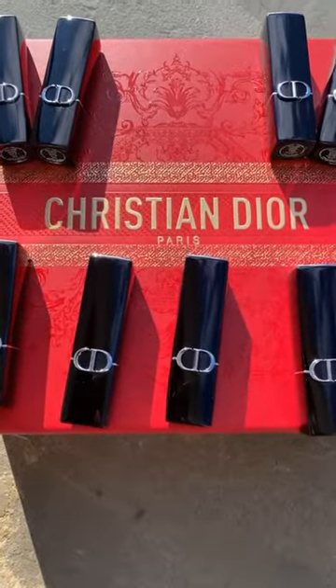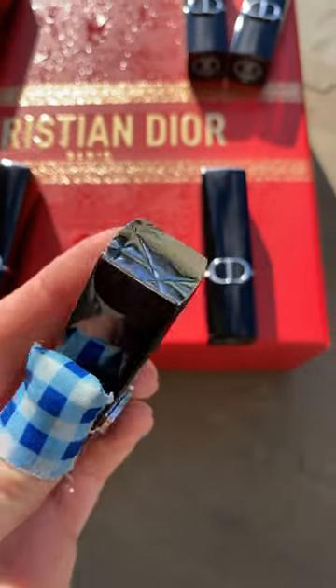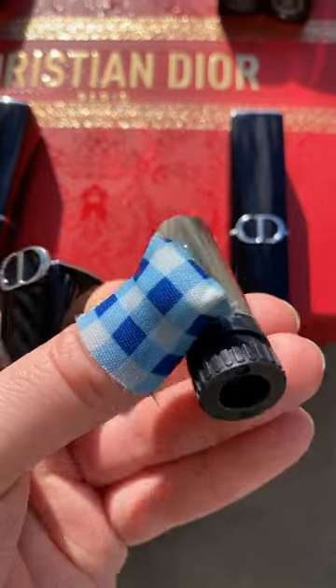Dior has reformulated their Rouge Dior lipsticks. They come in two finishes: satin and velvet. I picked up four of each to try out.